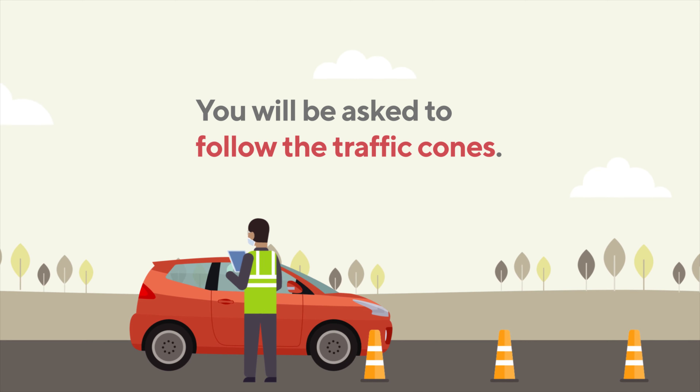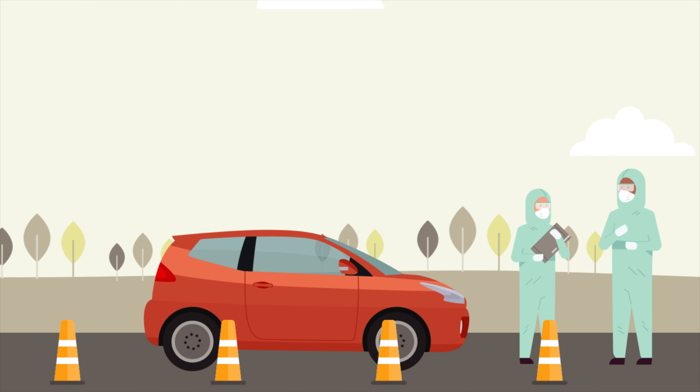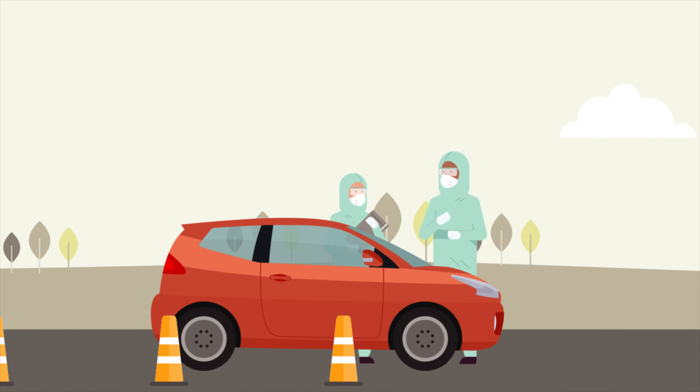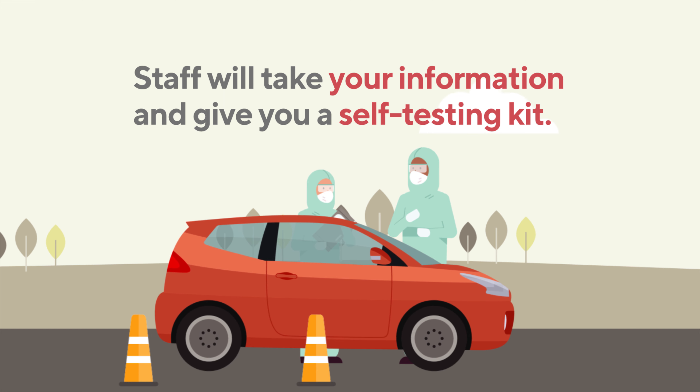You will be asked to follow the traffic cones. After arriving at the testing station, remain in your vehicle. Staff wearing personal protective gear will take your information and give you a self-testing kit, along with instructions on how to collect your own sample.